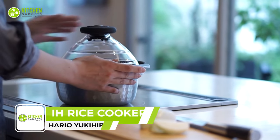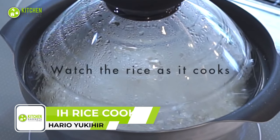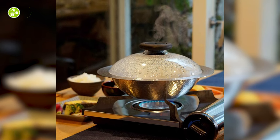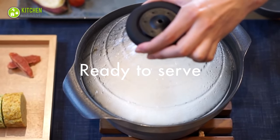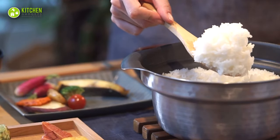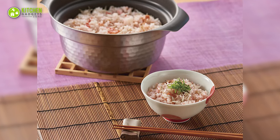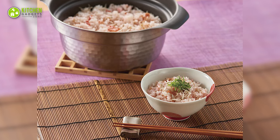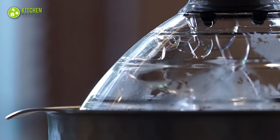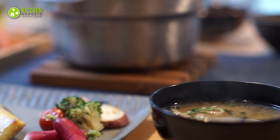The Hario Yukihira IH Stainless Steel Rice Cooker is a highly functional rice cooker. With a four-layer structure of stainless steel and aluminum, this distributes heat for perfectly cooked rice every time. The inner surface is coated to prevent sticking, making it easy to clean and versatile enough for cooking other dishes besides rice. The hammered exterior adds an elegant touch to your kitchen, while the functional design ensures that cooking rice is a breeze.